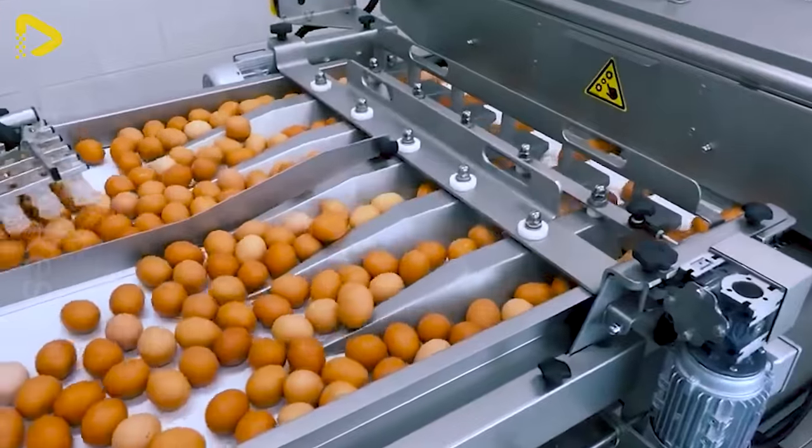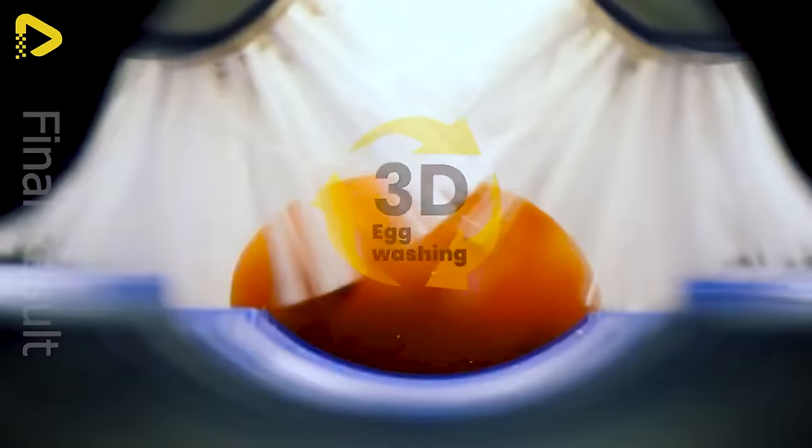The biggest egg washer — the Montana 8 — can clean up to 25,600 eggs per hour.